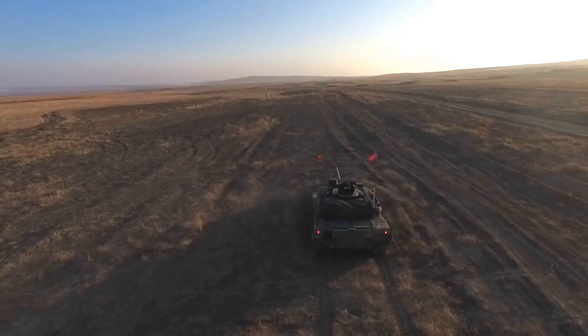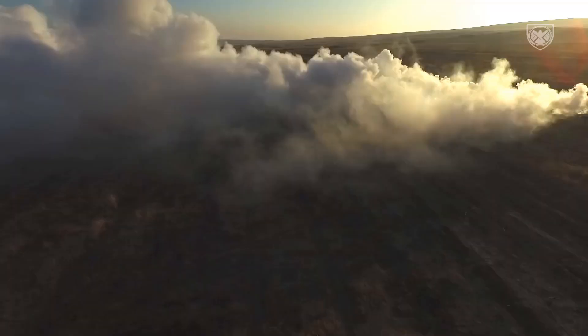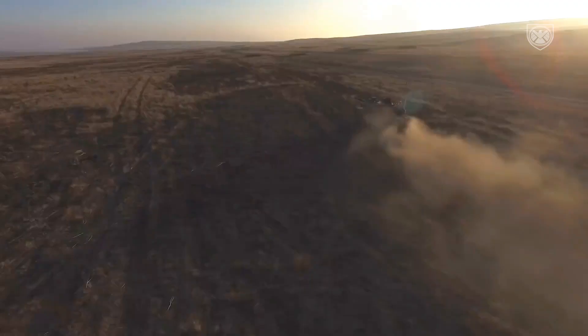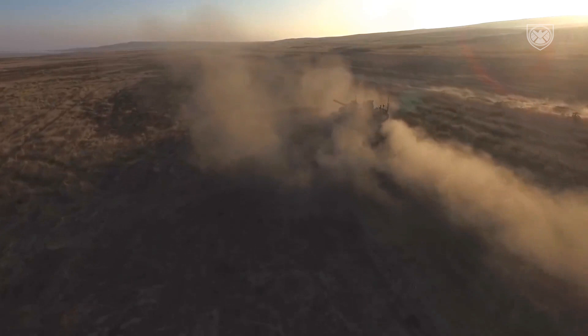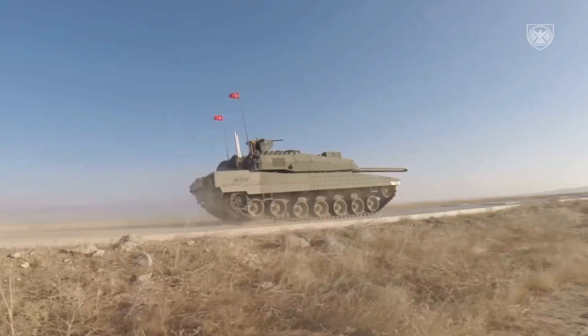This new main battle tank is operated by a crew of four, including commander, gunner, loader, and driver. Prototypes of the Altay main battle tank were powered by a German turbocharged diesel engine developing 1,500 horsepower, mated to a rank automatic transmission. This German engine, the MTU MT883, was optimized for tropical and desert conditions.